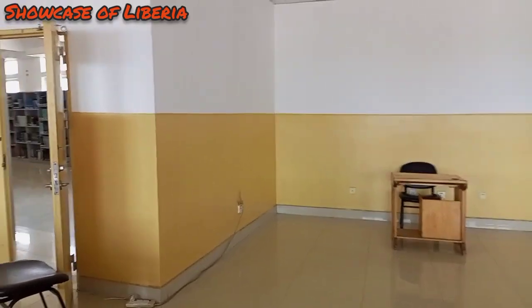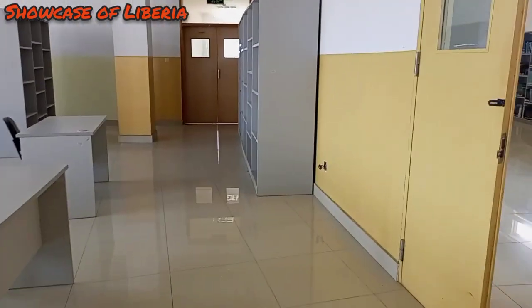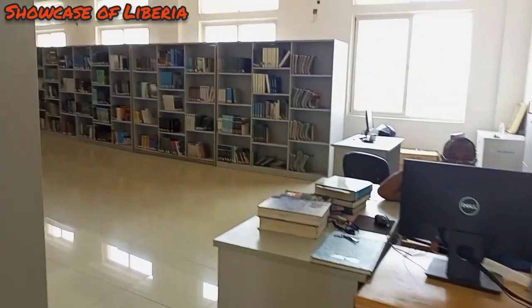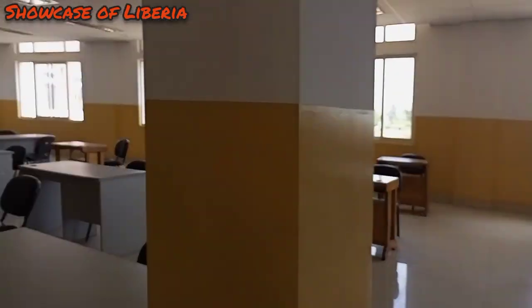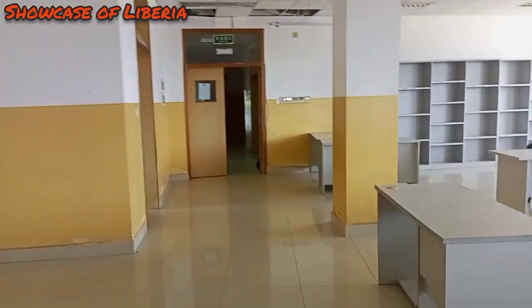I'm on the second floor and they have the library also here. Come and get books — this is the library. And that girl is showcasing this place. I hope you guys are enjoying this. I'm rocking my natural hair, so let us keep going.